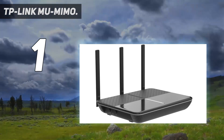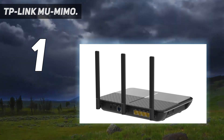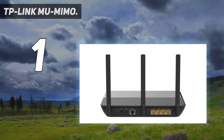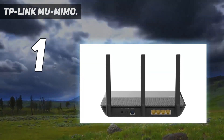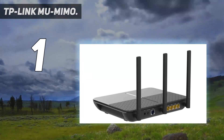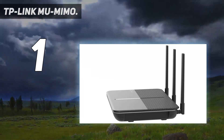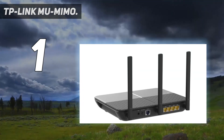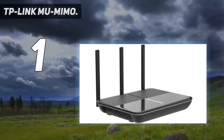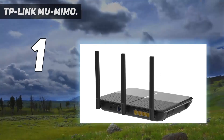J.D. Power Award: highest in customer satisfaction for wireless routers, 2017 and 2019. Extreme dual-band Wi-Fi speeds: 1733 Mbps on 5 GHz and 800 Mbps on 2.4 GHz for high-speed wireless internet. Ultimate range with three external antennas and one internal antenna for amplified wireless networks, plus beamforming for signal focus to connected devices.